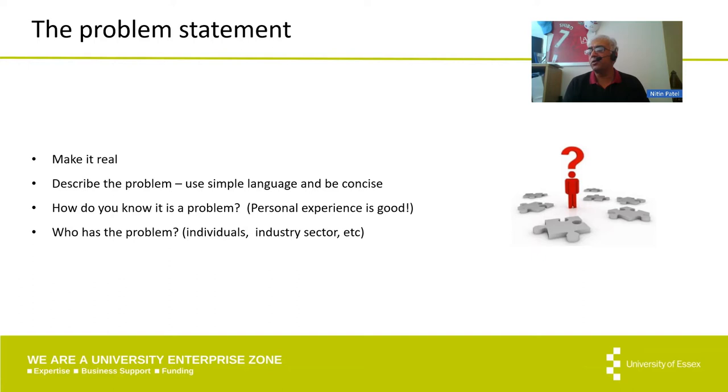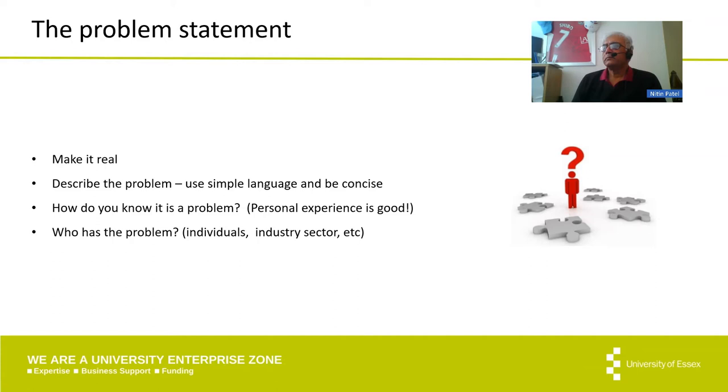It's important to make sure the problem is understood by the investor, because as Nitin says, they may not know the industry specifically. But if they can understand it from the end user's perspective and understand the benefits that any solution would provide, that gives them a good grounding in what the problem is and where it applies. It will also start to make them think about the size of the opportunity and market size in the future.